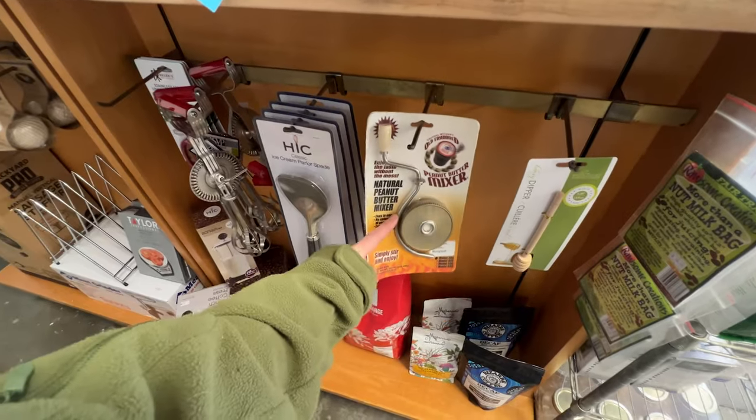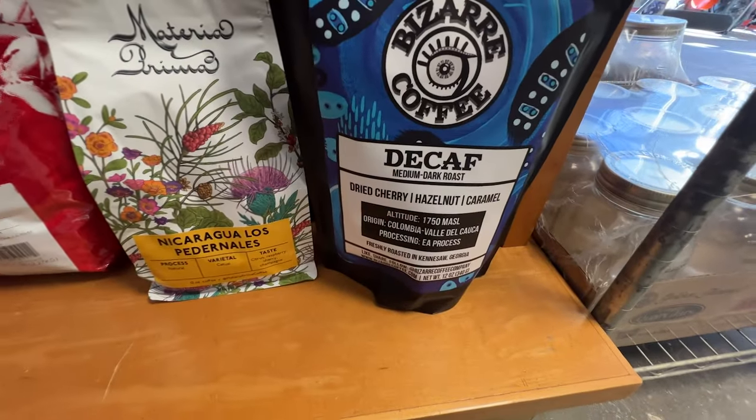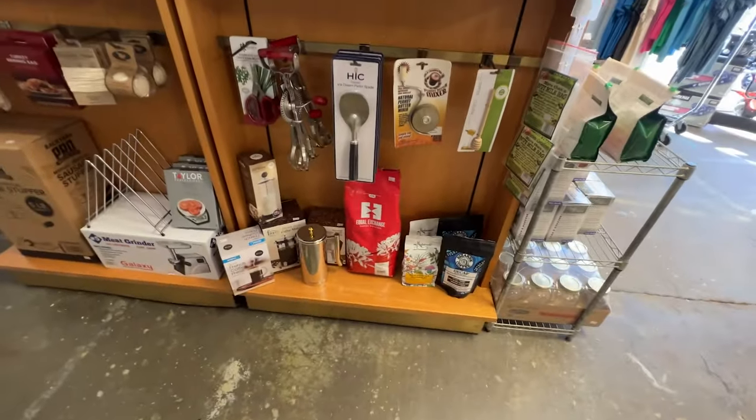It just makes it so much easier to mix your peanut butter. I also just spotted a coffee that looks delicious — it's a dried cherry hazelnut caramel. And yes, I do drink decaf during the day sometimes. We just don't tell Jeremy.